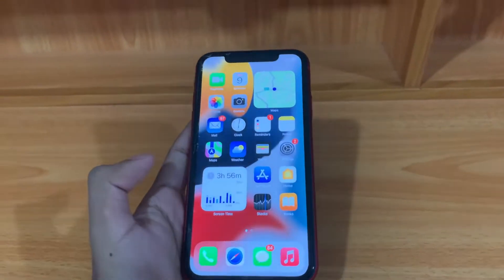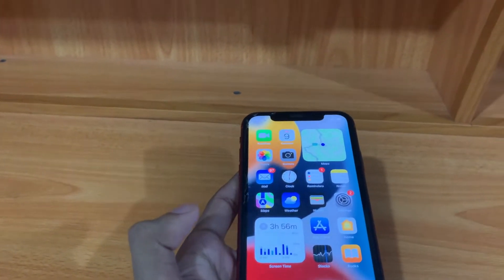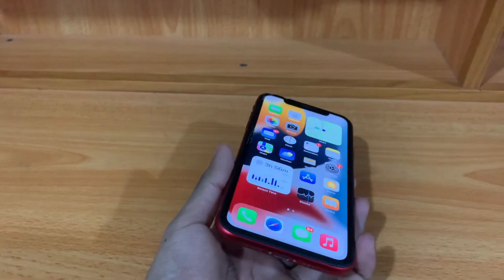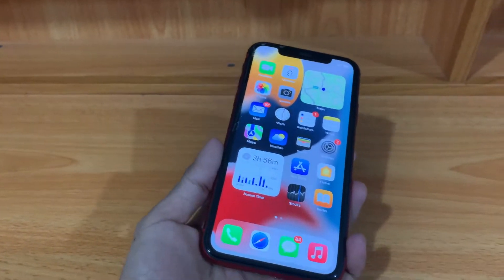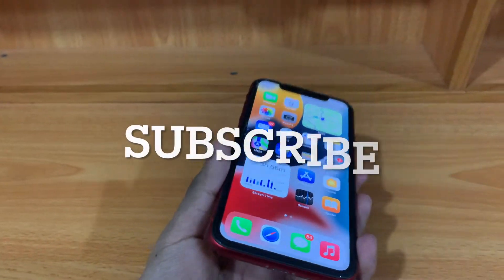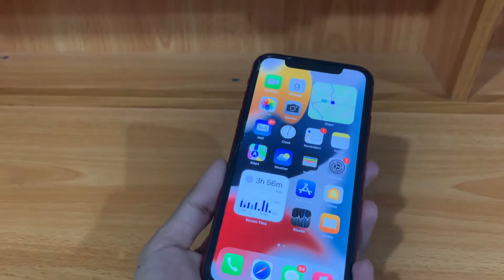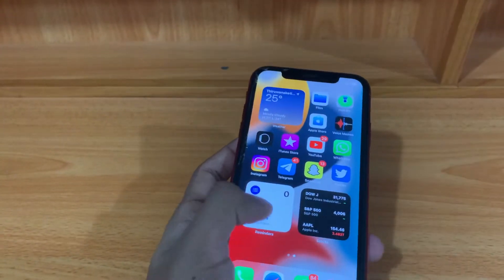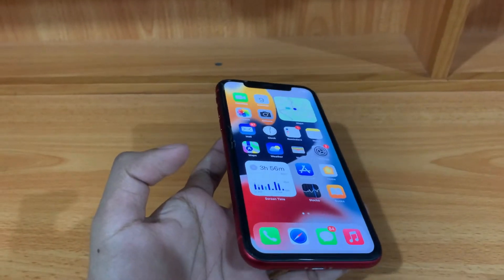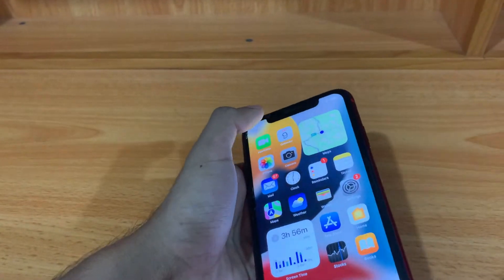Hello and welcome back to my channel. Today is September 2022 and the iPhone 14 has already launched. I want to say that the iPhone 11 is no longer available for sale on Apple's website, but you can buy it for a lower price in the market, which is a great phone. It has the same features as the iPhone 12, iPhone 13, and iPhone 14.